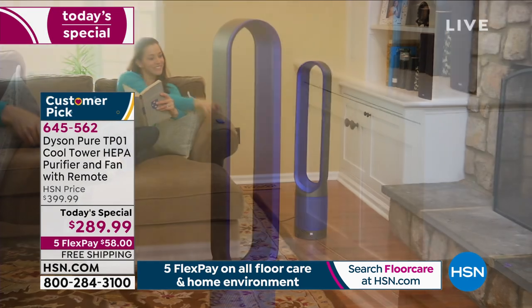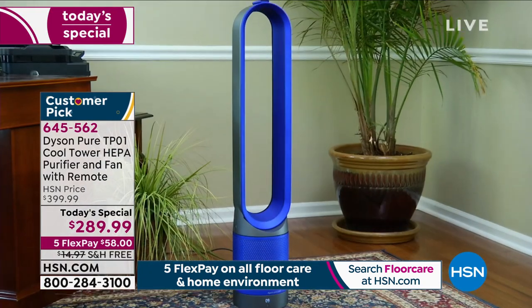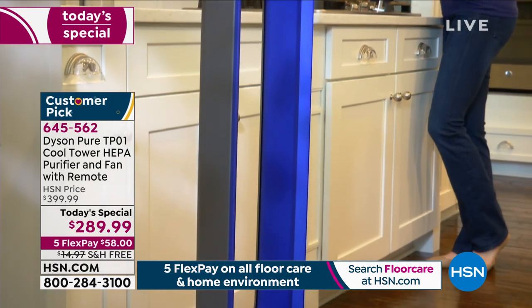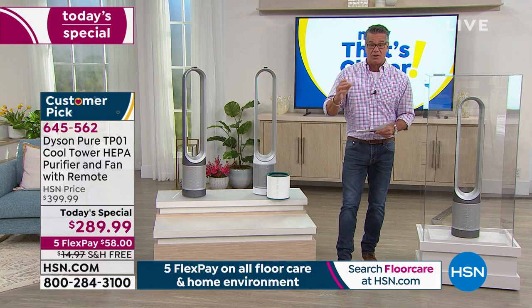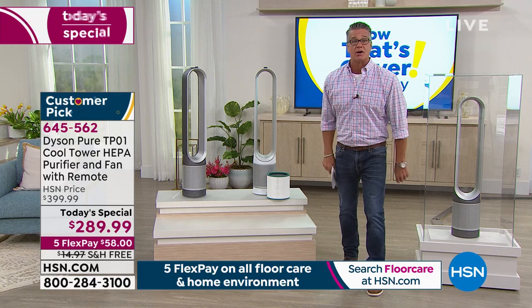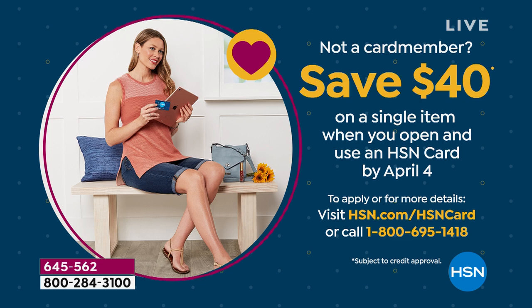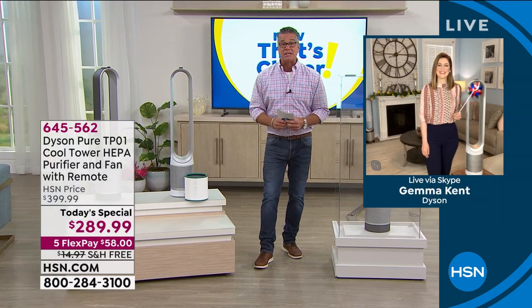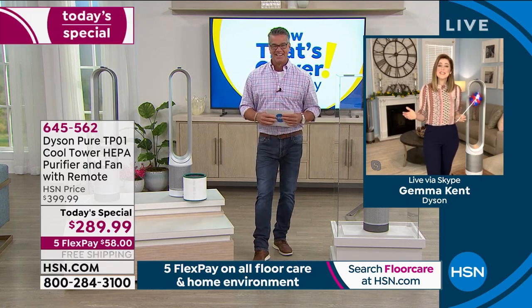It's a work of art but also a working work of art — purifying the air in any room of your home and cooling you at the same time. The airflow is consistent, not choppy. It makes no noise — whisper quiet. They all come with a remote control. HSN credit card gets the price down to $249 when you get a new one today, and we'll deposit $40 into your account. Let me introduce Jemma Kent from Dyson — she's been with them a long time.